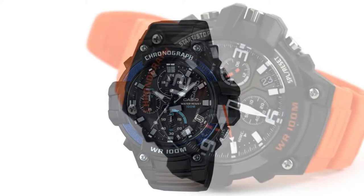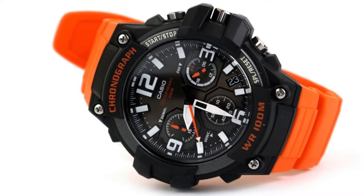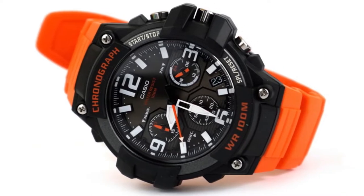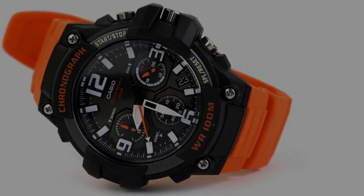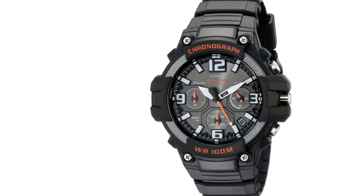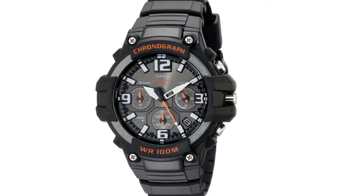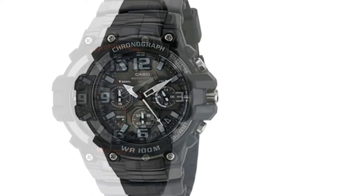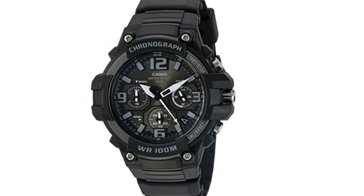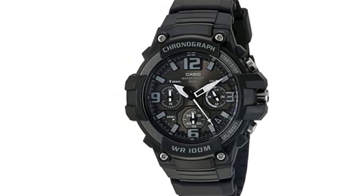The MC100H is an all-black wristwatch designed with a hint of orange. You get a black dial, black strap, and black casing, while the second and chronograph hands are designed with orange. This watch comes with a date window, stopwatch, and three chronograph subdials. The resin case is of high quality and very durable, ensuring that you're able to use your watch for as long as possible.